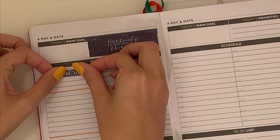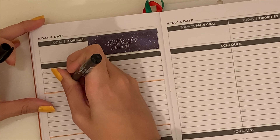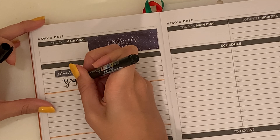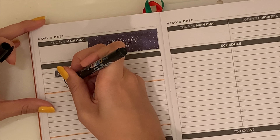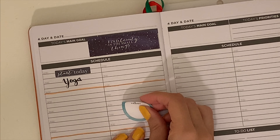Moving on to Thursday, I didn't really like how my Tuesday and Wednesday were looking — it was a little too girly feeling and I wasn't feeling girly this week — so I went with darker colors for this two-page spread. This beautiful starry background that says Find beauty in the small things.